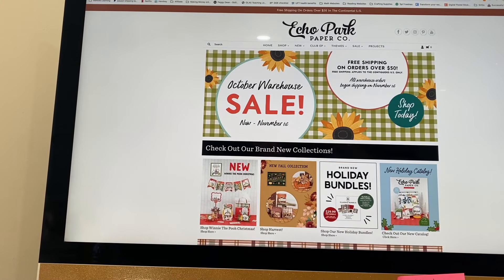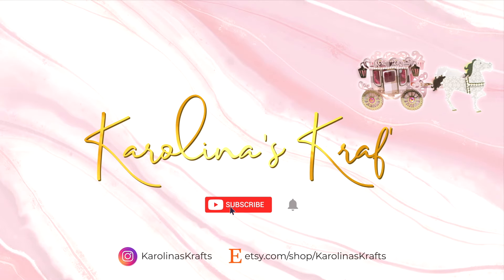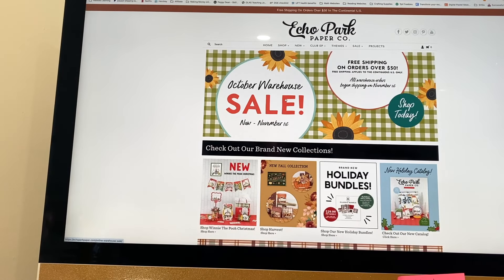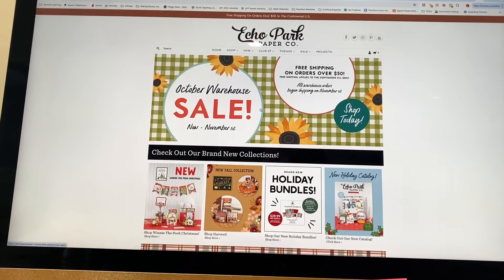Hey guys, it's Carolina here from Carolina's Crafts, and welcome back to my channel. In today's video, I want to show you guys that Echo Park is having another warehouse sale.